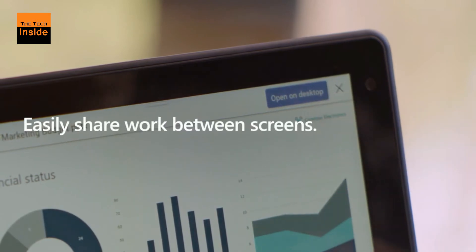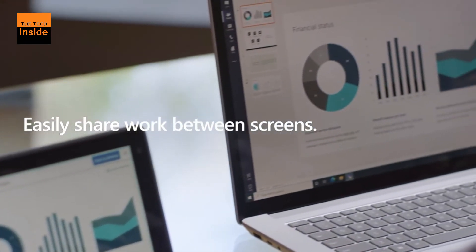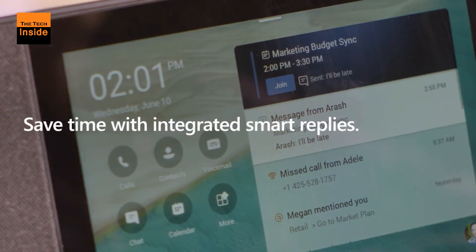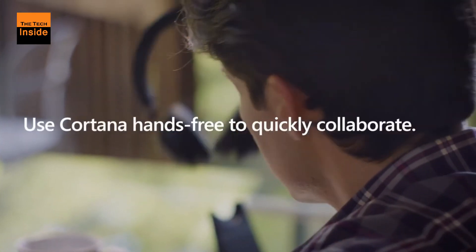The display integrates with the user's main PC, meaning they can unlock and lock the smart display using their laptop or desktop. As well, this integration enables users to participate in Teams meetings using either of their devices.